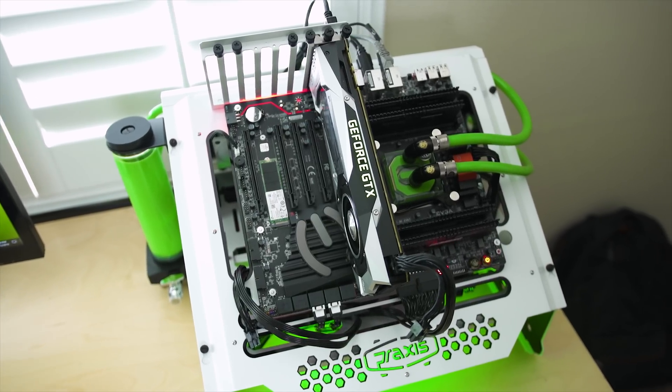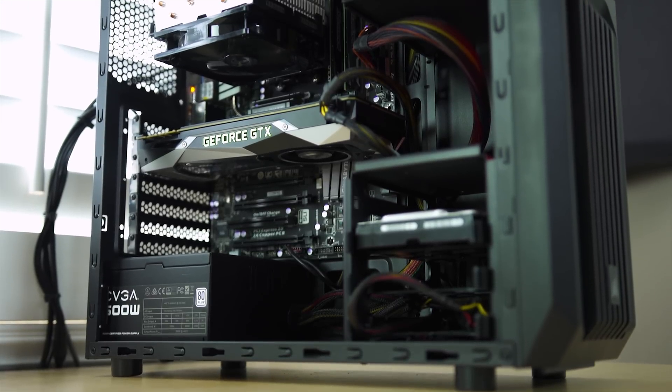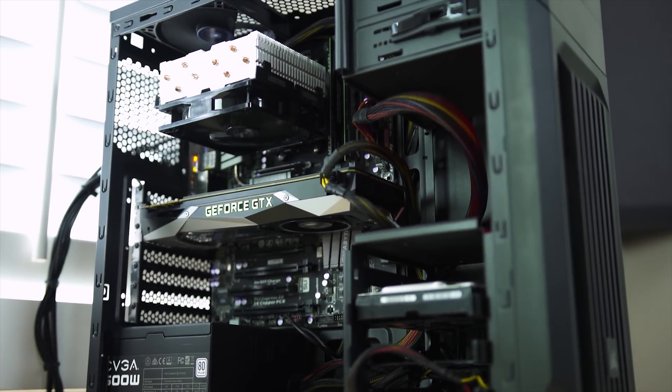So what we're going to do today is we're going to take some high-end hardware, play some games, and we're going to take the 8320 and play some games — both of them on GTX 1080s. We're going to see how much of a FPS difference there really is.